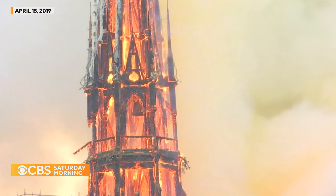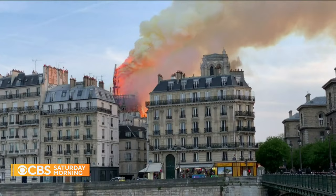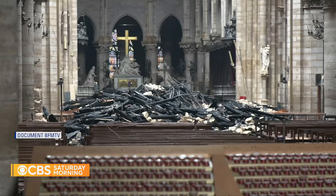Four years ago, the world looked on in horror as Notre Dame was engulfed in flames. The cathedral's iconic spire, made of oak and metal, was swallowed by the blaze. Astonishingly, most of the church survived, but the 19th century spire was destroyed.